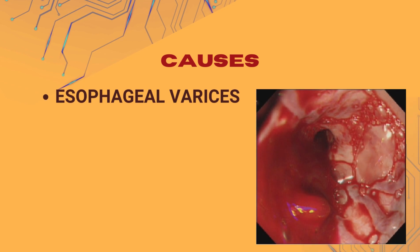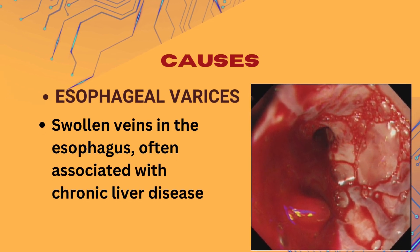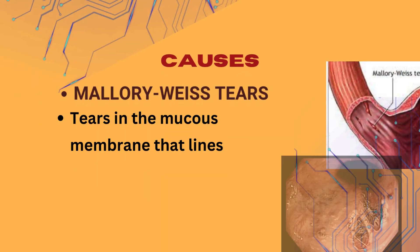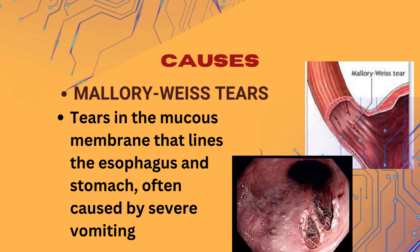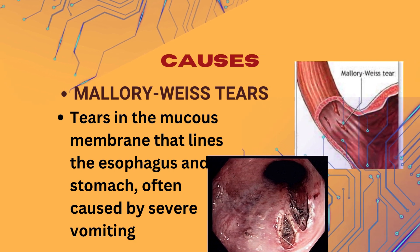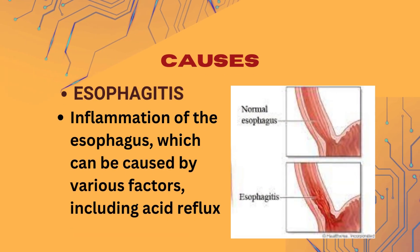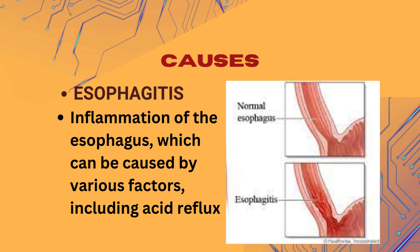3. Esophageal varices — these are swollen veins in the esophagus, often associated with chronic liver disease. 4. Mallory-Weiss tears — tears in the mucous membrane that lines the esophagus and stomach, often caused by severe vomiting. 5. Esophagitis, which is inflammation of the esophagus that can be caused by various factors including acid reflux.